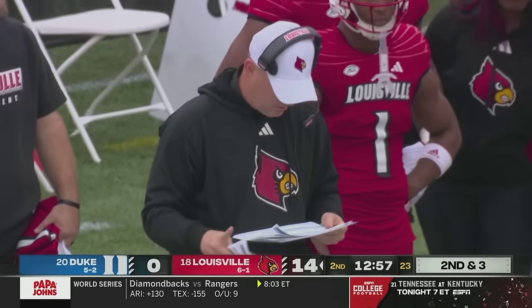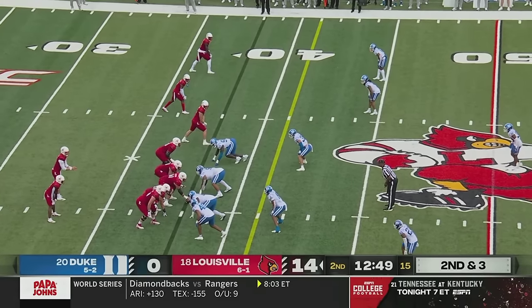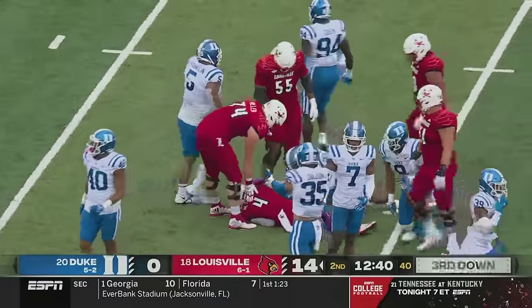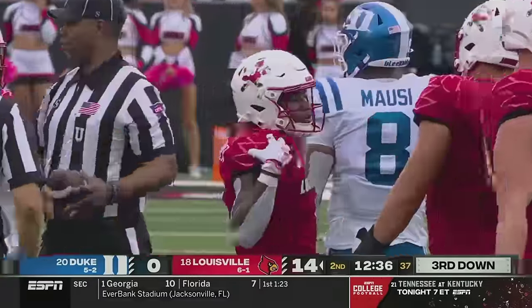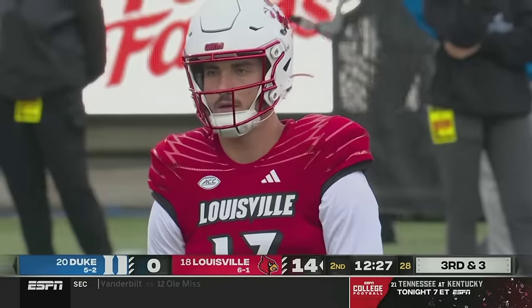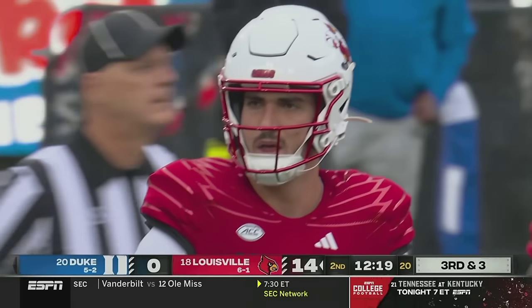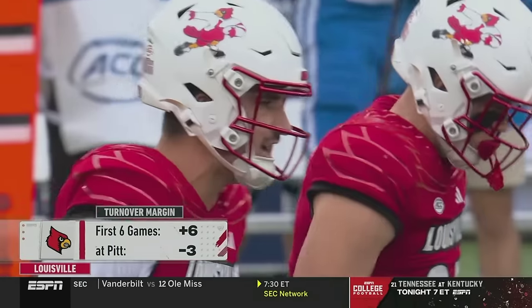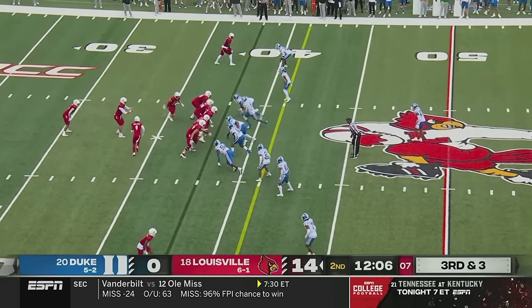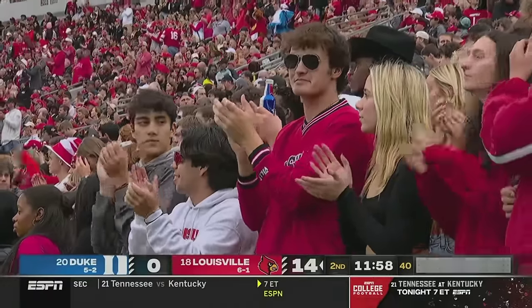Last week not his best — key turnovers in critical situations. They have so much explosiveness offensively; even on a short throw, some of those guys can take it the distance. Don't need to force it downfield — that's something they really focused on during the bye week. They bring a blitz from deep. Turner ran away from it and got nothing. That was a tough loss two weeks ago at Pitt — went in there six and oh, ranked number 14, off a big win here against Notre Dame. They outgained Pitt almost two to one, but four times inside the 30-yard line came away with zero points, with three turnovers and a missed field goal.